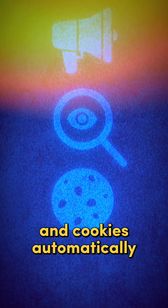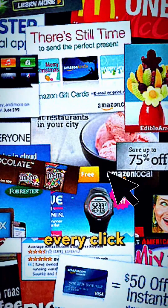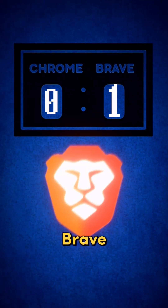First up, privacy. Brave's entire mission is privacy. It blocks ads, trackers, and cookies automatically. Chrome? Well, it's built by Google, the world's biggest data collector. Every click could be logged for ads. The winner? Brave.